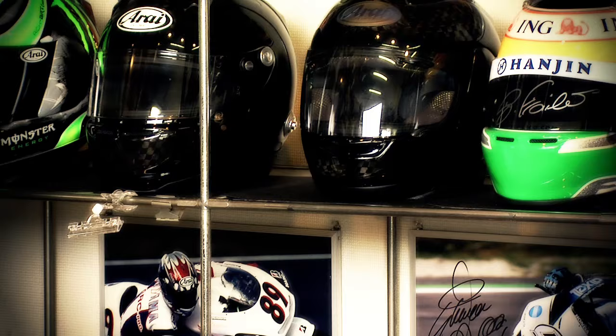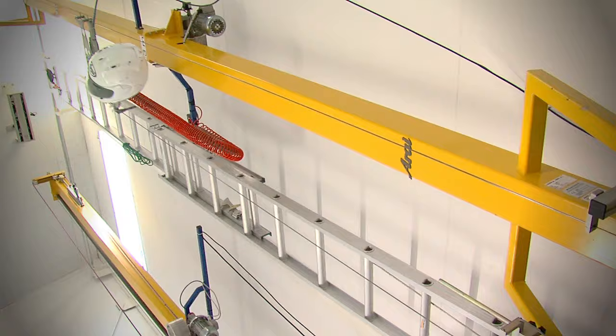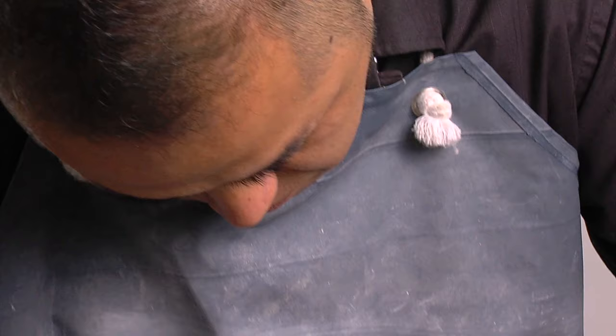Impact absorption is, without a doubt, the most important function of helmet protection. These tests ensure that impacts to the head remain below a specific intensity. Using these standards, helmets are assumed to protect the head in real-life impacts. But we all know that real-life impacts can be unpredictable. The kinetic energy of a moving object increases by the square of its speed. The rider's helmeted head traveling at 65 miles per hour carries with it ten times more potential kinetic energy than even the strictest impact tests require.